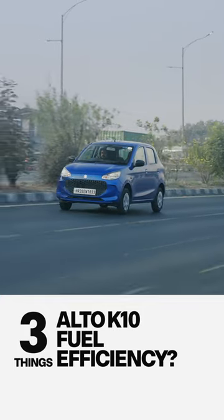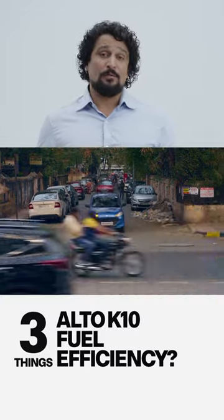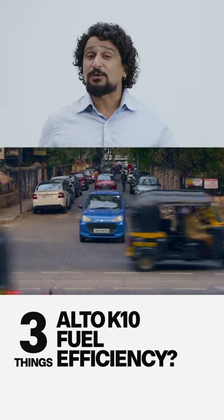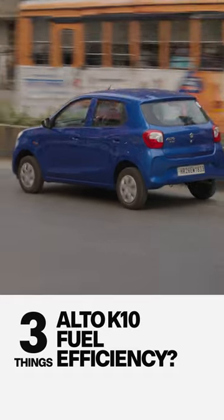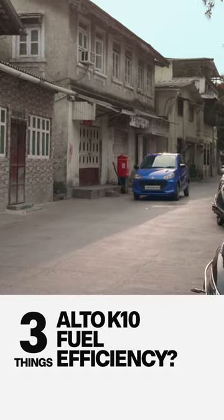Second, the real world. In the city, with three adults on board and in real stop-go traffic, the fuel efficiency at its worst was 18 km per liter. This improved to 22 kmpl on more flowing roads, but still within the city.